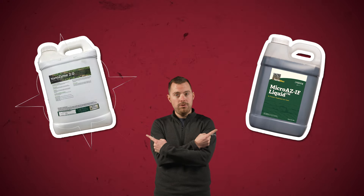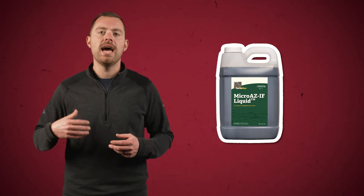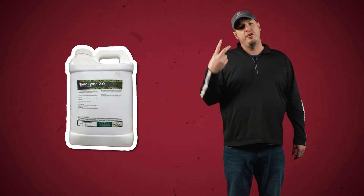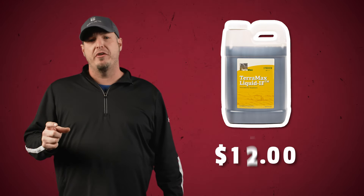Now let's talk about some PFR proven products. Micro-AZ N-Furro is a corn inoculate containing two strains of stabilized azospirillum bacteria, which fix atmospheric nitrogen and stimulate root growth — it has a PFR proven ROI of just over $15 per acre. Nanozyme 2.0 contains sugars, humates, and seaweed extracts along with a blend of minerals and nutrients that stimulate natural soil biology, with a PFR proven return of $16.67 per acre. In soybeans, TerraMax liquid in-furrow is an inoculate containing bradyrhizobium that promotes nodulation, with a PFR proven return of $13.07 per acre.